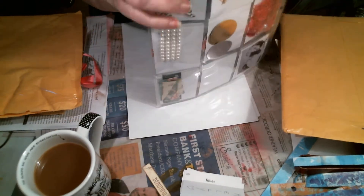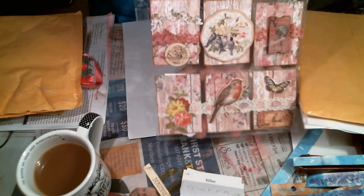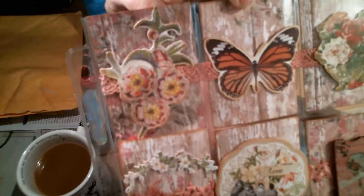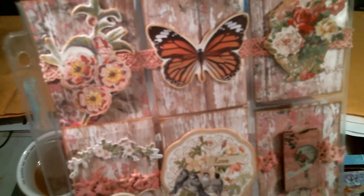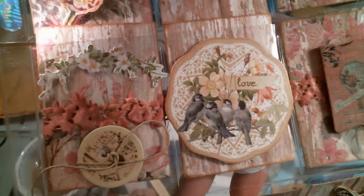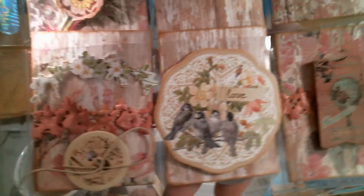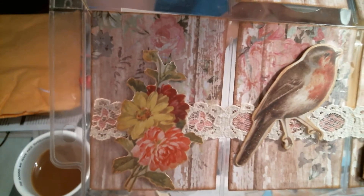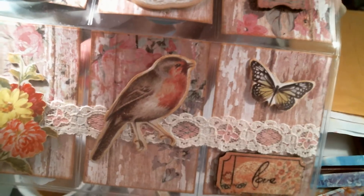Let me show you the pocket letter she sent. I'll hold it up closer so you can see it. Very, very pretty. Very vintage-y garden. Not quite shabby chic. But I really, really love it.